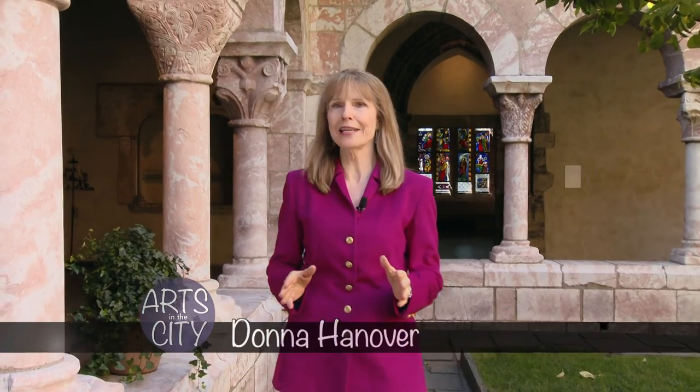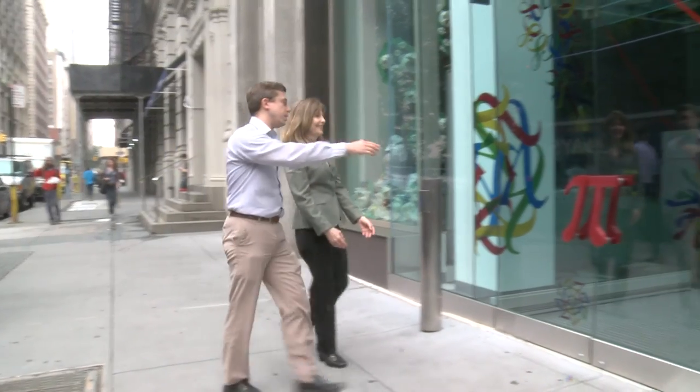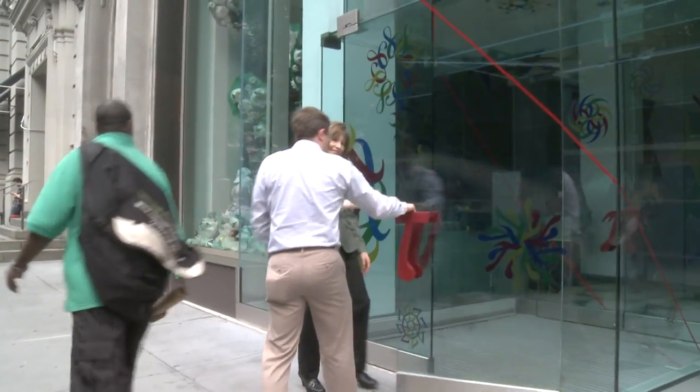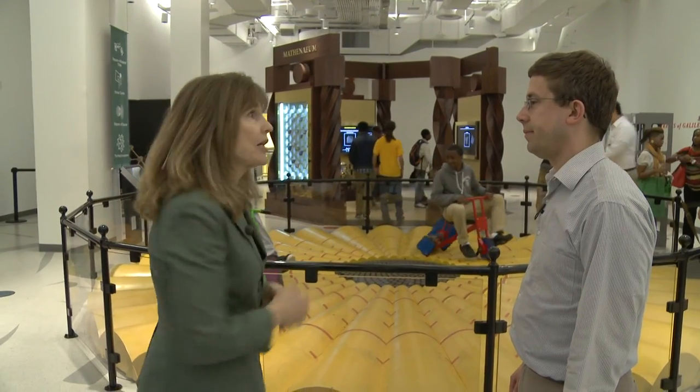If you're looking for something to do with the kids on those cold days ahead, there's a new museum that just might do the trick. The Museum of Mathematics, nicknamed MoMath, is the only museum of its kind in the United States. And don't worry — the kids won't even know they're learning. It opened in December 2012, and co-founder Glenn Whitney, who taught math at the University of Michigan and did mathematical analytics for a financial services firm, says math has the element of surprise.